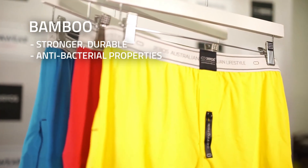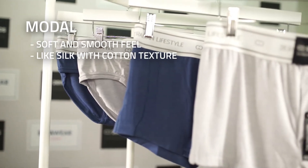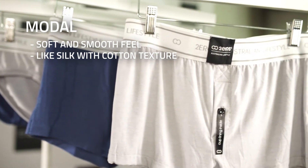Bamboo has a stronger durability and it has natural properties in anti-bacterial. Modal is a great man-made fiber. It's also a painter-tip fabric, so it's designed specifically to feel really soft and smooth against the skin, almost like silk but with a nice cotton-based texture.